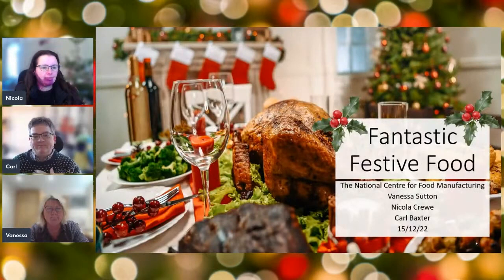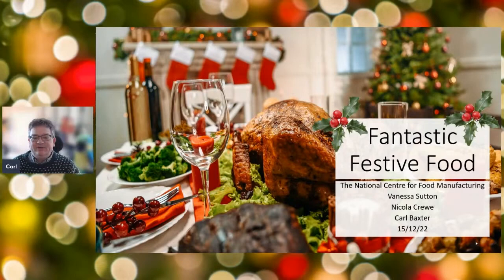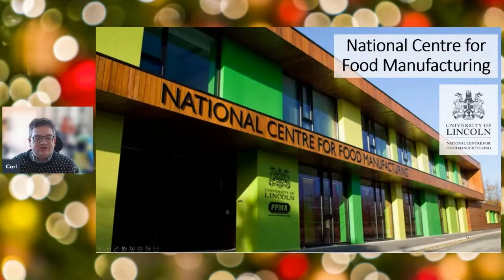We're going to share a presentation with you today about fantastic festive food. We're from the National Centre for Food Manufacturing, a national resource for the food and drink industry. We do training from level three in further education up to master's degrees, and we do a lot of research to support industry, both in the UK and abroad. If you're from the food and drink industry, get in contact with us — we'll give you an email at the end of the presentation.